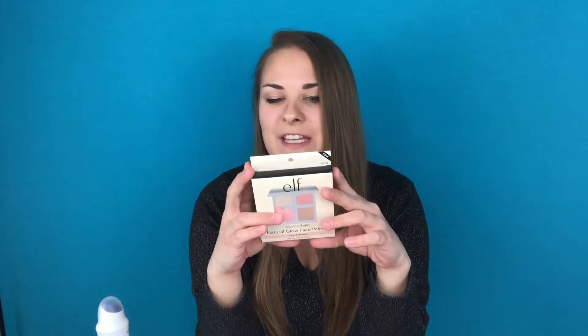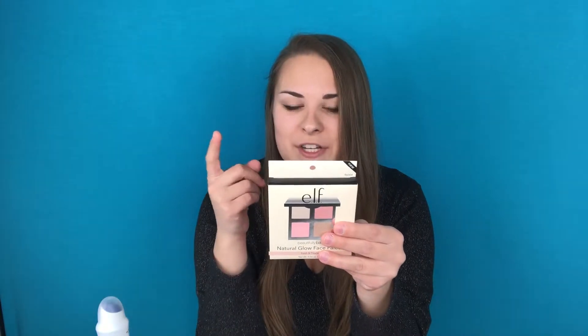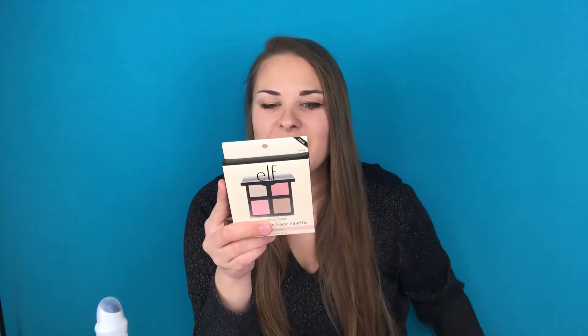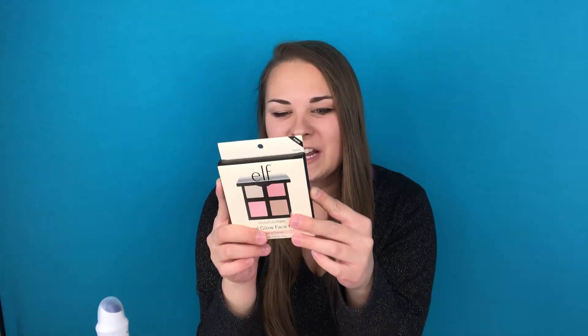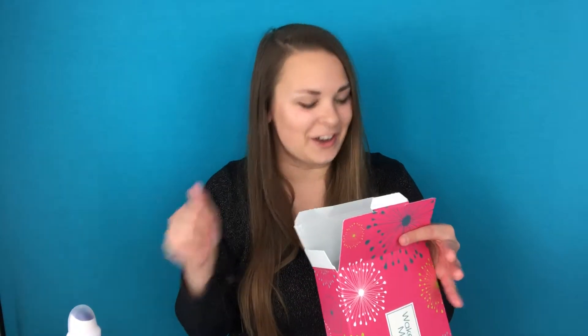The next product out of the box is this e.l.f. Natural Glow Face Palette. It's a beautiful bare, fresh and flawless total face palette — mirror included. It's a three-in-one total face palette that includes a beautiful bare bronzer, highlighter, and two blushes. I have been wanting to get some new blushes, so you get everything you need in here. The weightless silky formula is perfect for sculpting and adding a soft natural dimension to the face for a fresh natural glow. I am really excited about this — I cannot wait to give this a try.